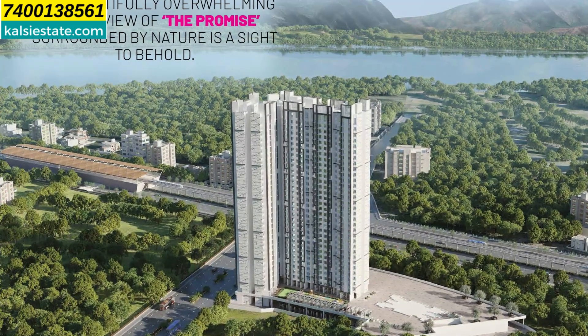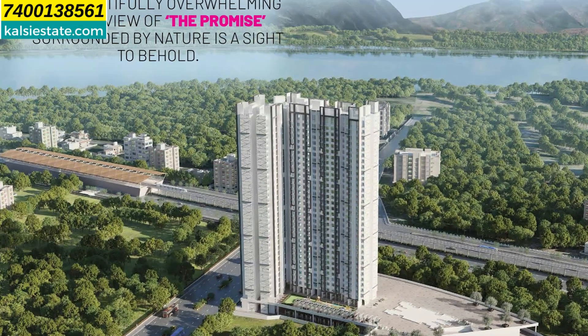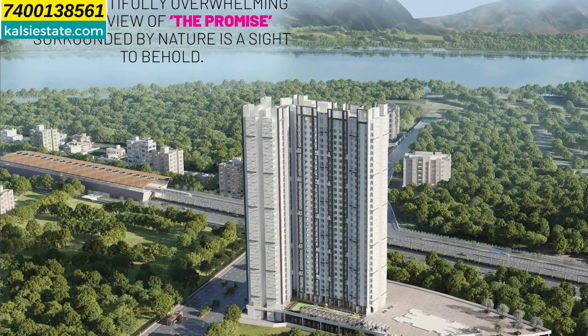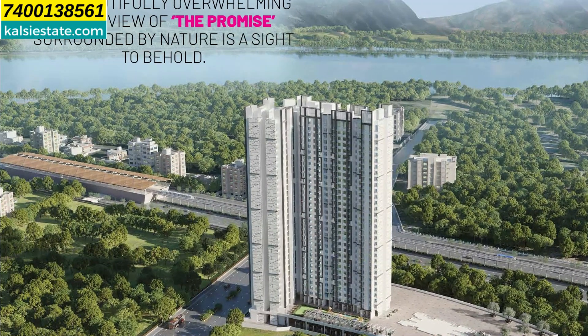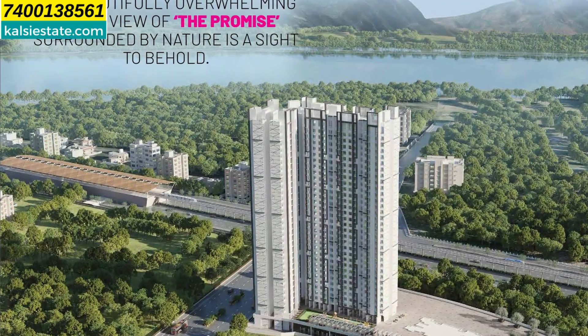On the back of the road, you can see Ghodbunder Road. On the left side, you can see Gaimuk Metro Station, and the metro line runs completely parallel to Ghodbunder Road. On the back side, you can see the river — that is Binder Creek.